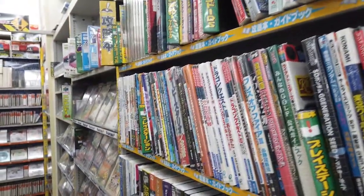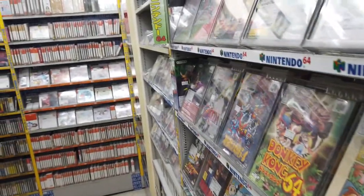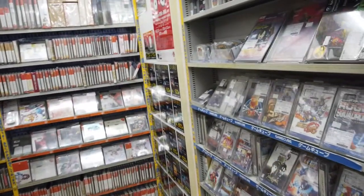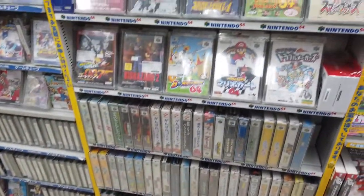And we have game books and magazines sorted by system. And here we have GameCube, and Nintendo 64.